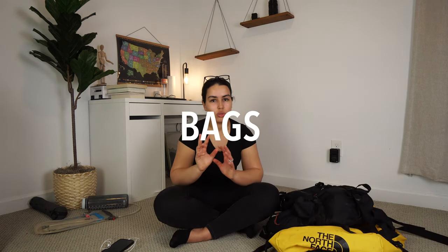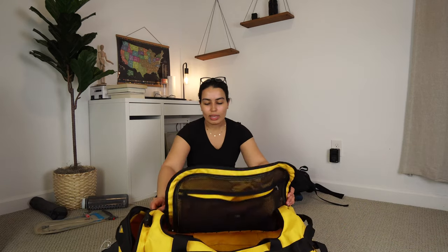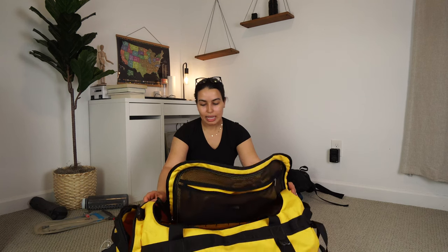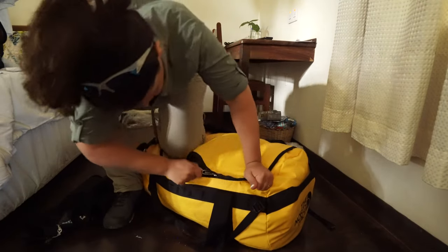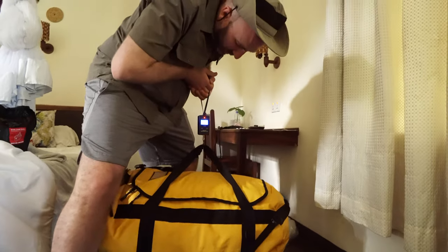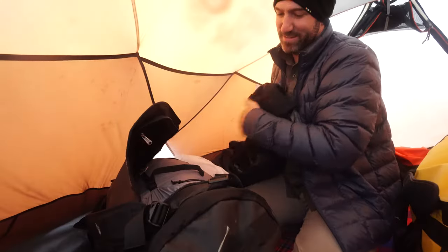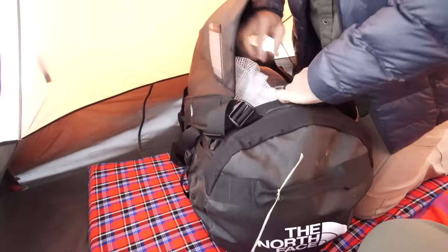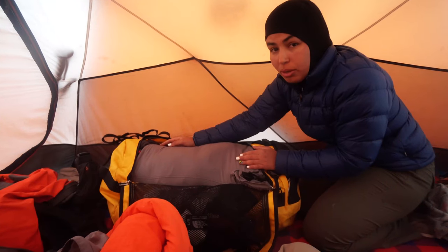There are two bags that you will absolutely need. The first one is your big duffel bag — I have a North Face 90-liter duffel bag. This is the bag the porters are going to be carrying on the mountain, because you're not going to be lugging all of your gear daily from camp to camp. They do have a weight limit: you should not be exceeding 15 kilos on this duffel bag.